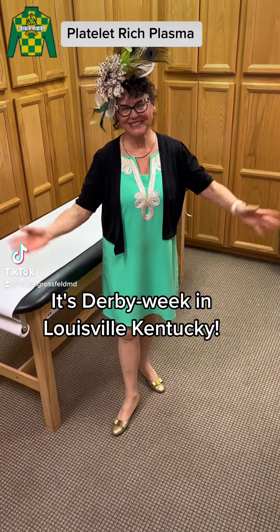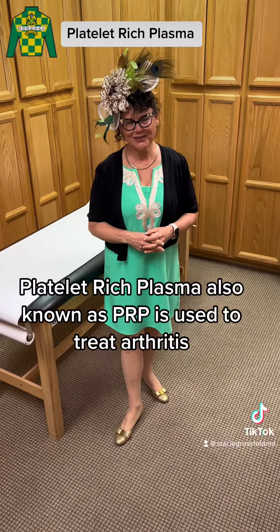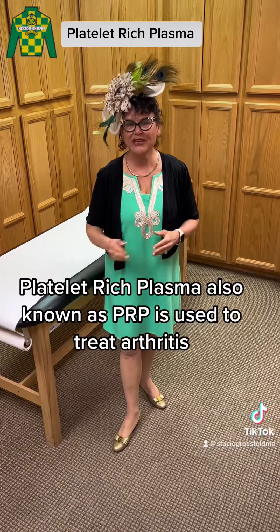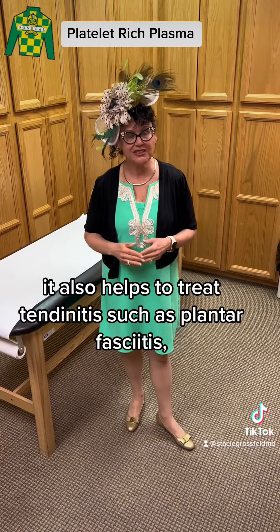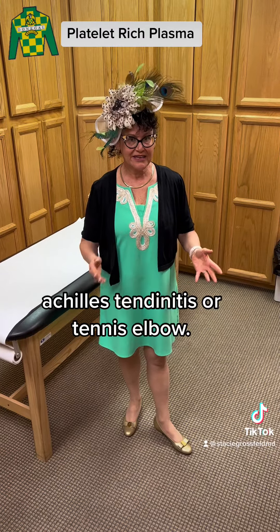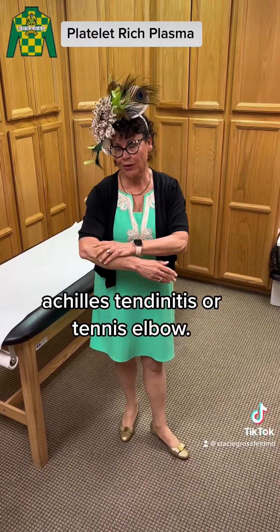It's Dairy Week in Louisville, Kentucky. Platelet-rich plasma, also known as PRP, is used to treat arthritis. It also helps to treat tendinitis, such as plantar fasciitis, Achilles tendonitis, or tennis elbow.